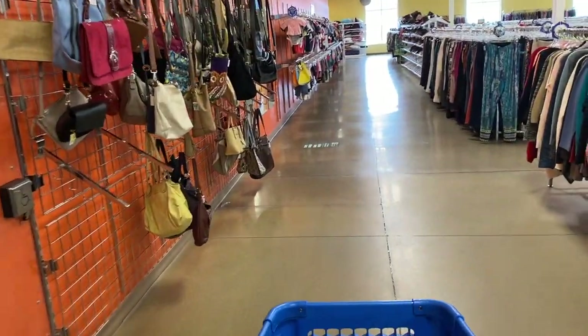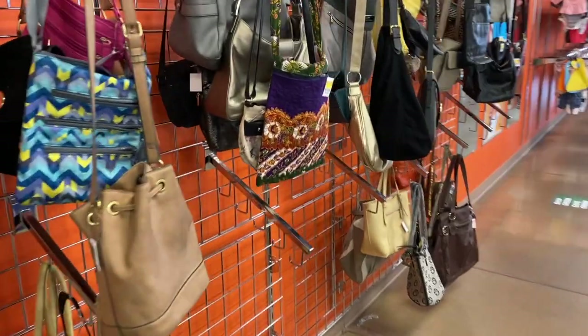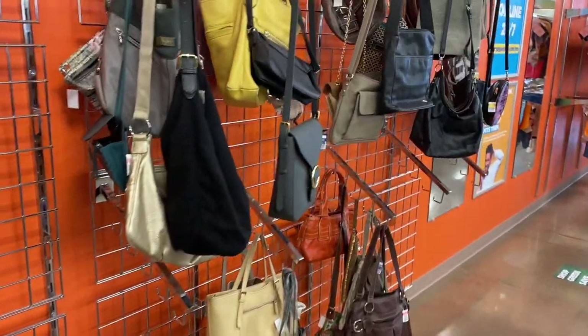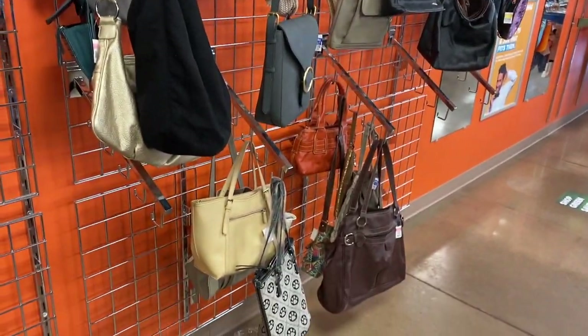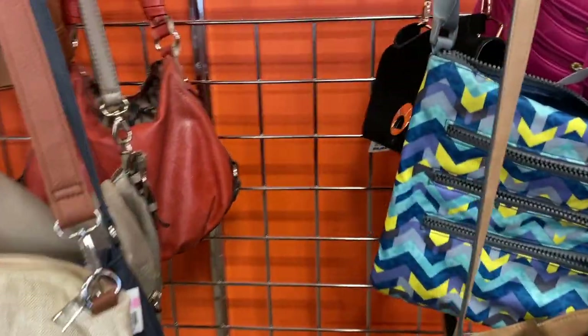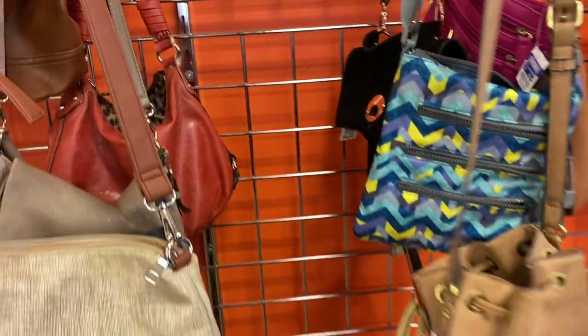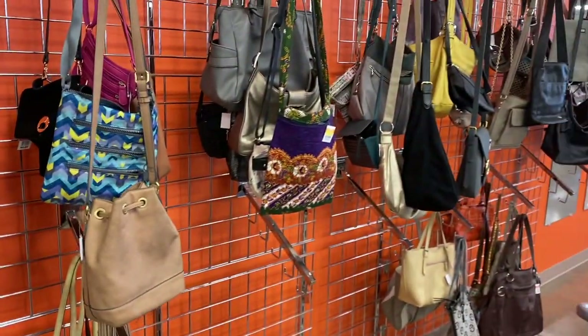Let's go over to the other section and do our due diligence with the purses. Not seeing much folks. That is old but it's in bad condition and it's not old enough — I like them older than that.